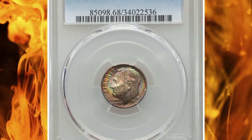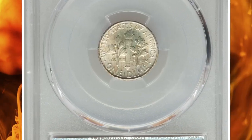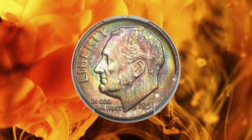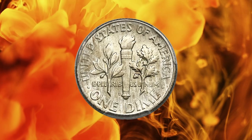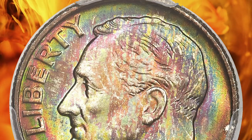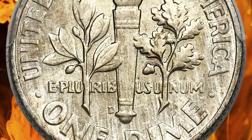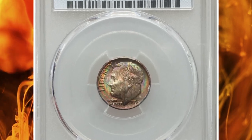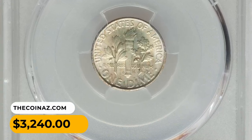Number 11: 1951 Roosevelt Dime in MS-68 full bands. In MS-68 condition with full bands, from a mintage of more than 56 million pieces, the 1951 was at one time a plentiful issue in most grades, but fewer survivors can match the quality and eye appeal of the present coin. The design elements are sharply detailed with full band definition. The impeccably preserved lustrous surfaces show a vivid hue of emerald green, cerulean blue, and lavender toning on the obverse, while the reverse remains essentially brilliant. It was sold for $3,240.